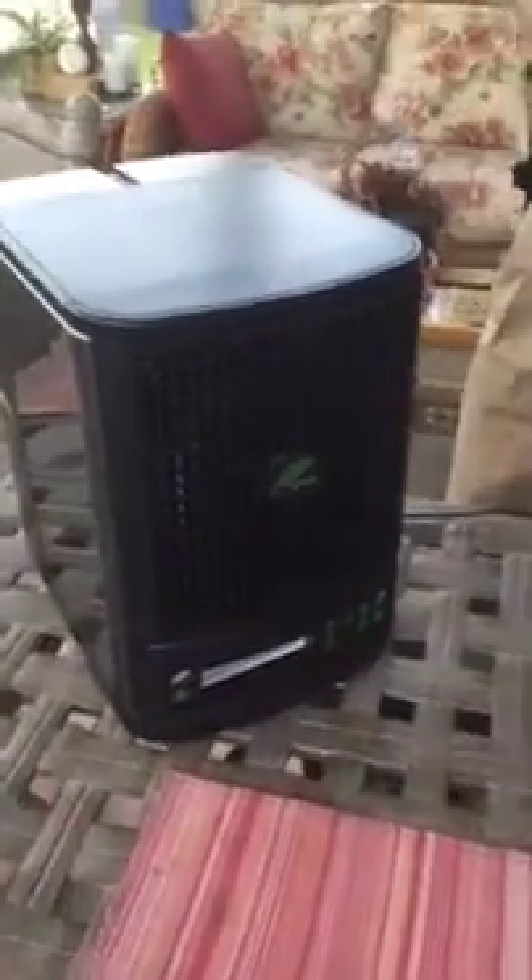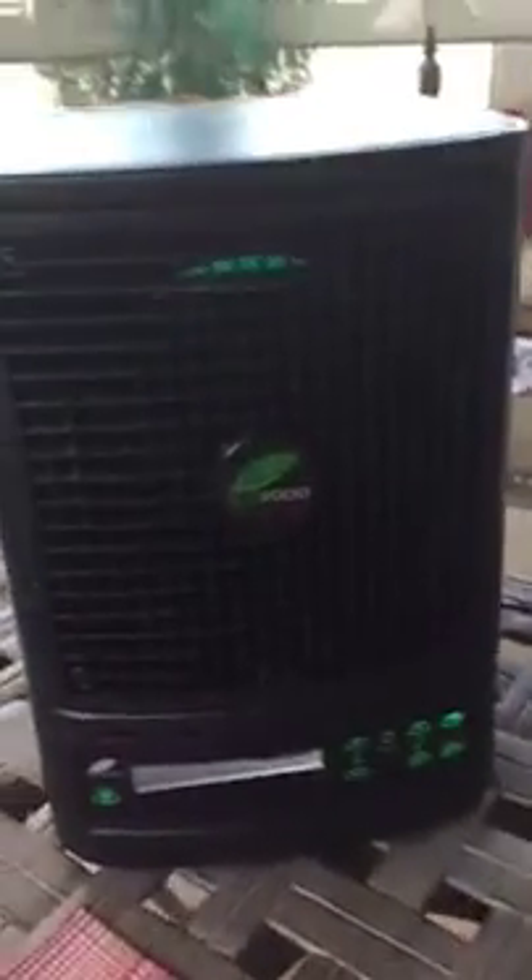Hey guys, I'm behind the scenes with Larry Harris with Classic Systems, and he is prepping a different machine this time. What's this machine called, Larry? This is called the GT 3000.